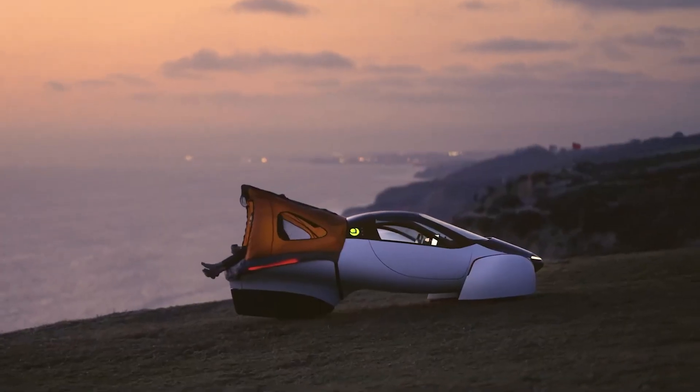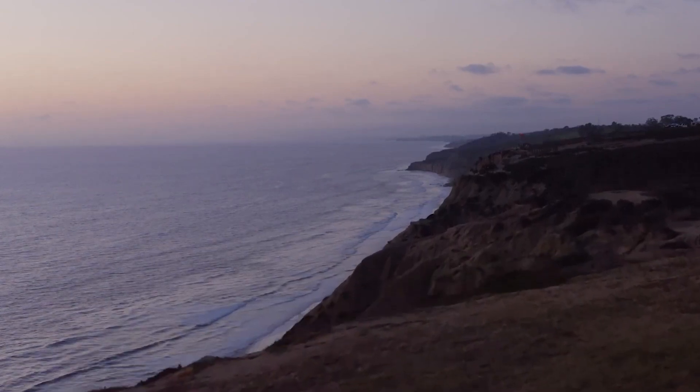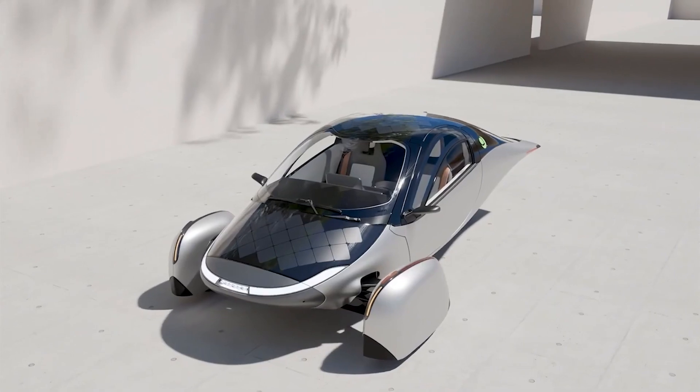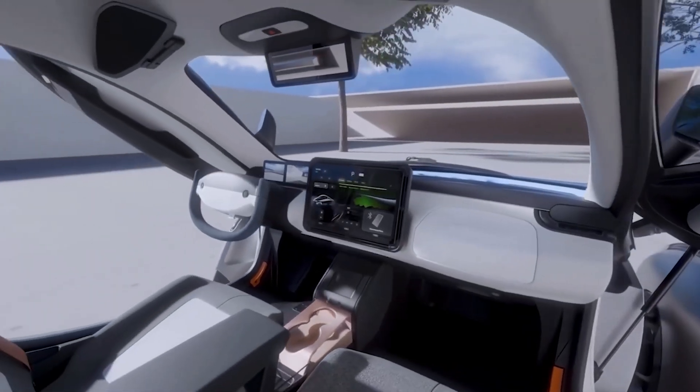Ambitious? Yes. Doable? Well, let's just say I hope their production line runs on solar too, because that's going to take a lot of energy. Now, what do I think about all this? I love the concept. A car that fuels itself with the sun? Brilliant.